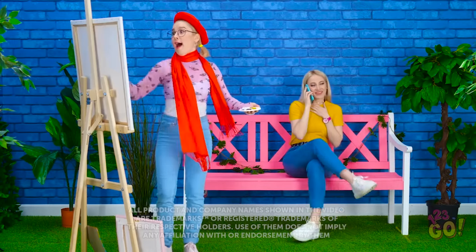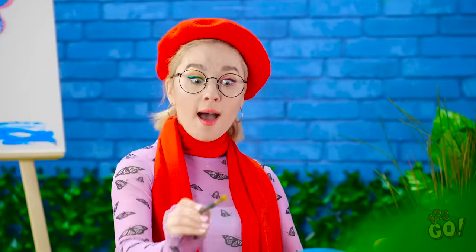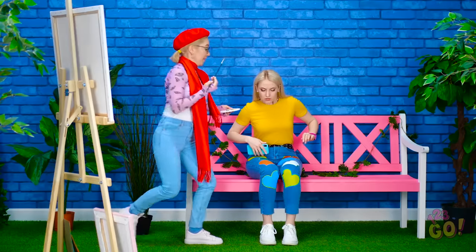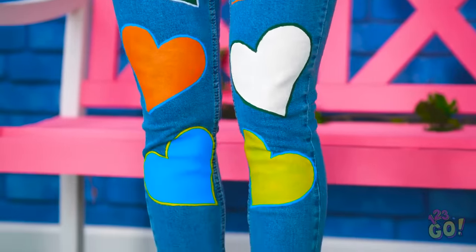Expressing yourself comes in many different forms, oftentimes when you least expect it. Looks bad, right? But if you're creative enough, you can turn your clothes into full-blown masterpieces! Stay tuned for more clothing hacks!